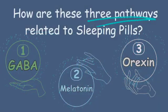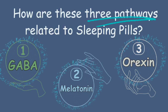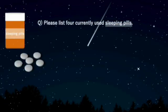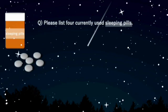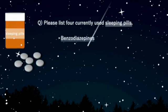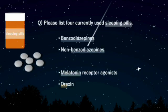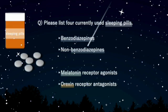Now let's see how these three pathways are related to sleeping pills. Do you know the four types of sleeping pills commonly used today? Benzodiazepines, non-benzodiazepines, melatonin receptor agonists, and orexin receptor antagonists are commonly used.